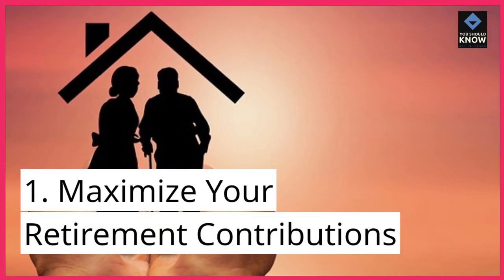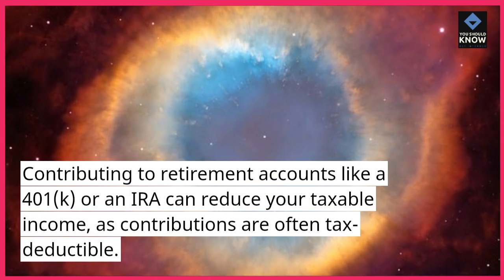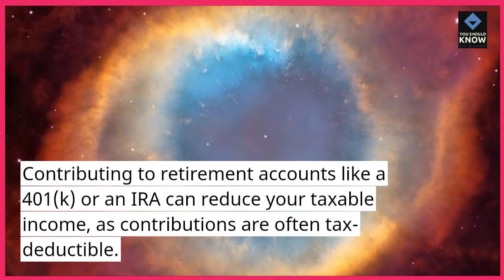1. Maximize your retirement contributions. Contributing to retirement accounts like a 401k or an IRA can reduce your taxable income, as contributions are often tax-deductible.